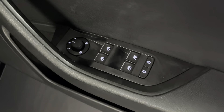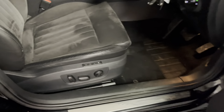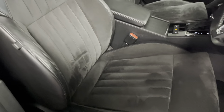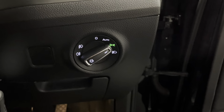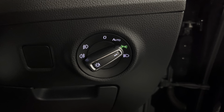Coming round to the front door, we've got electrically folding and heated door mirrors. We've also got an electric memory driver's seat with electric lumbar support. These are the standard comfort seats — very good and also very supportive. In the driver's seat you have automatic Xenon headlights with LED daytime running lights, including front and rear fog lights.